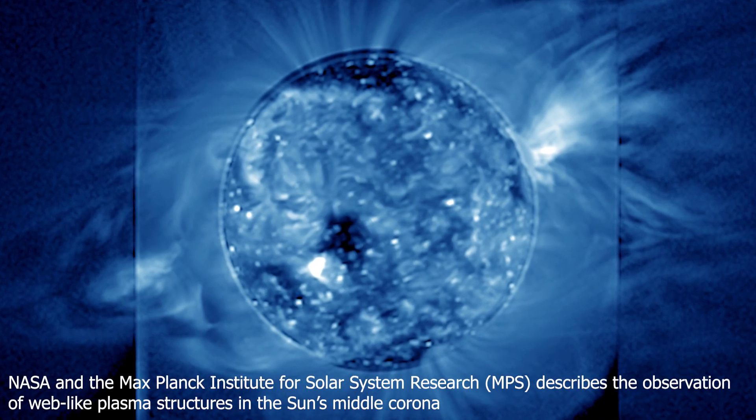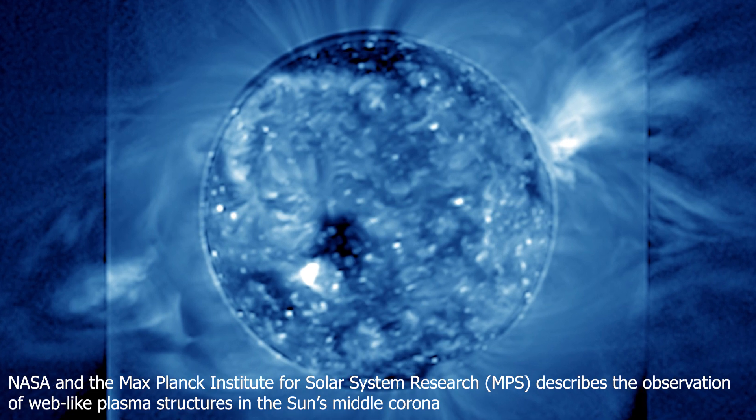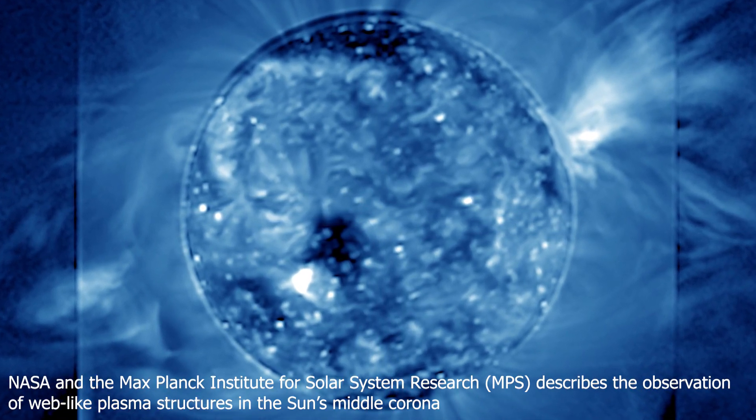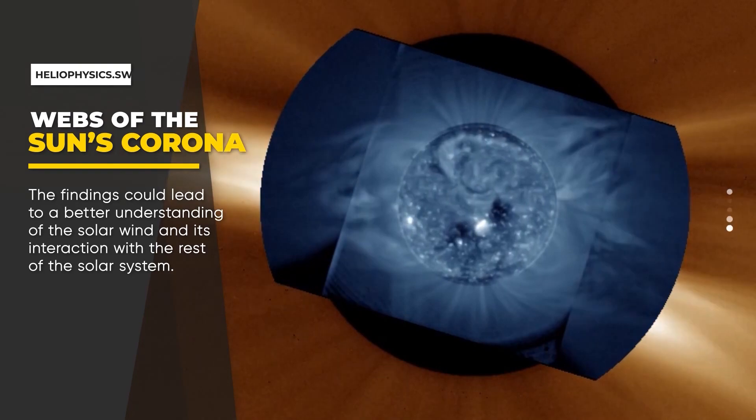Researchers have discovered a complex, dynamic web-like plasma structure in the middle of the atmosphere of the Sun, which they believe is the birthplace of the solar wind. The discovery was made thanks to very rare solar observations, and it will pave the way for a NASA mission set to launch next year.